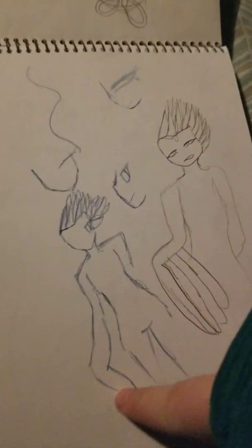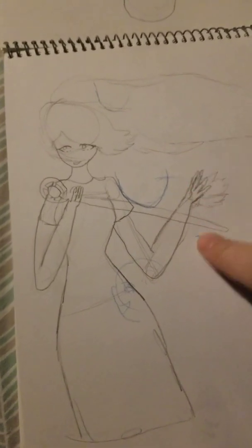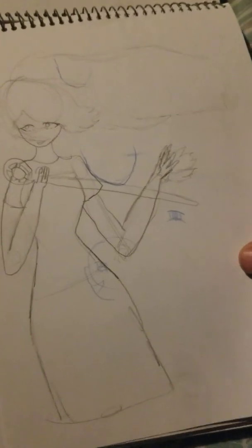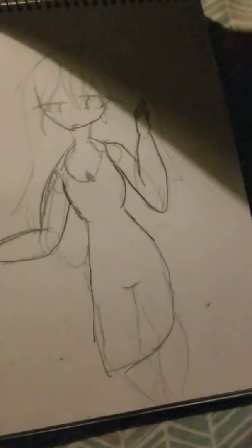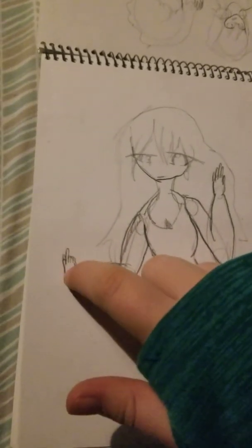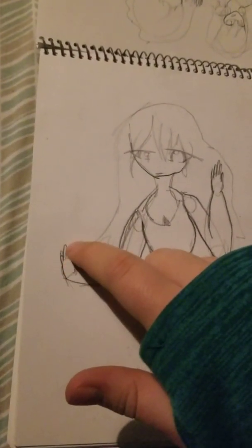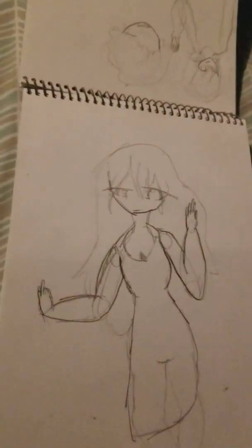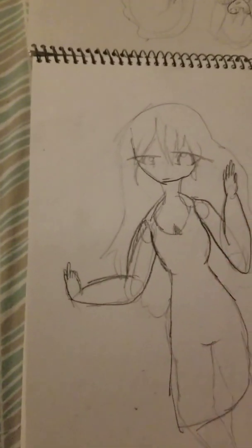Then one day I was doodling and I accidentally made this, and I really like the idea of it. This is a character I drew more recently — the sketches in blue are not recent though. She's just like 'come here' or maybe flipping them off, one of those. And the anatomy is perfect — well, it's not.